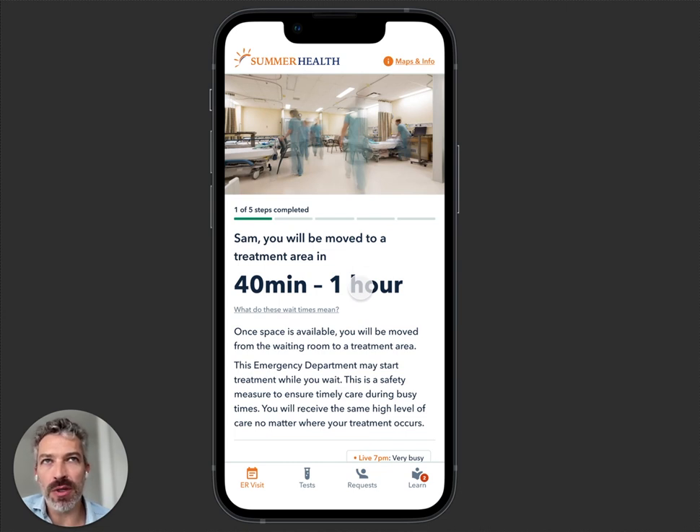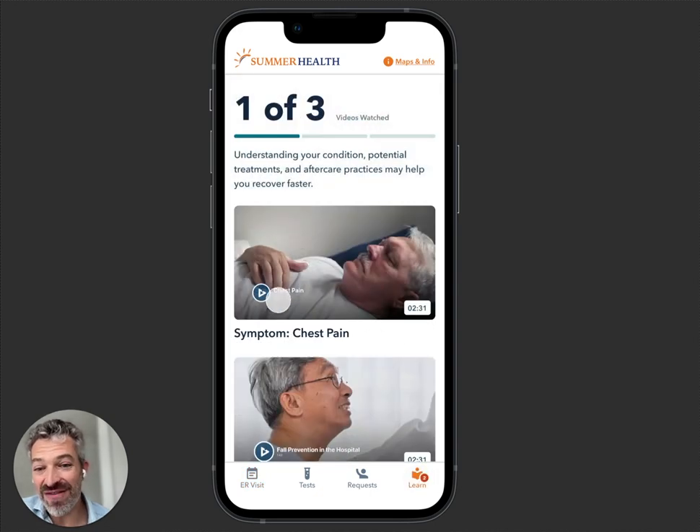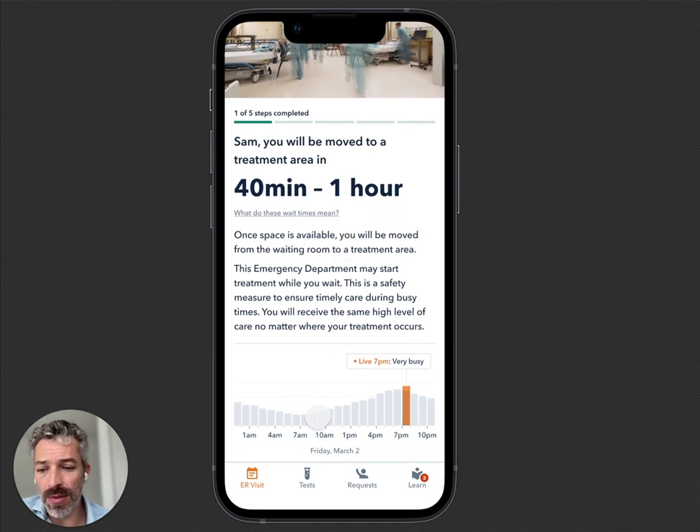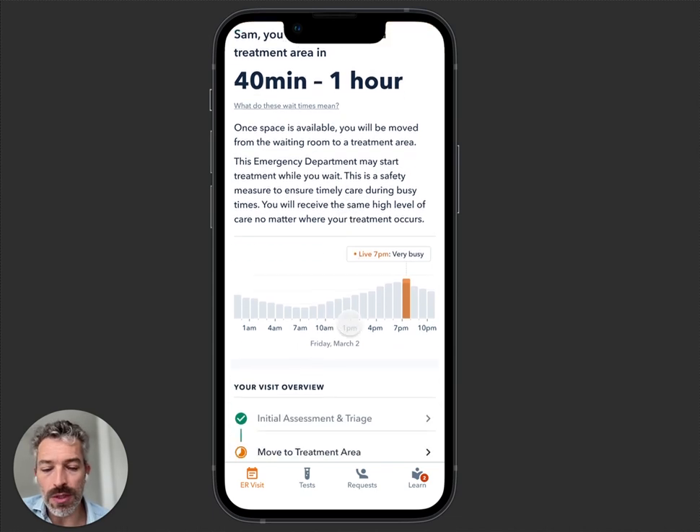It sets expectations — people can settle in, get prepared with their home medications and other tasks. They might be automatically assigned AI videos for things to do: fall prevention, chest pain, whatever their symptoms are. If it's more than about three hours, you actually don't want to show the wait times — we just show how busy it is. That happens automatically. There's a lot of behavioral science in the way we do things.